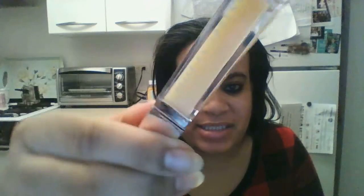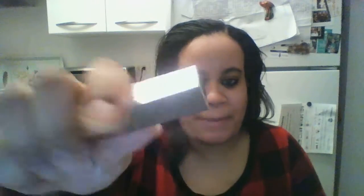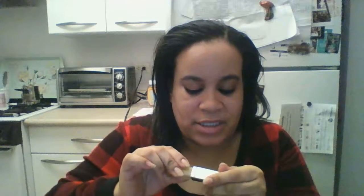It kind of gives like a shimmer to it. I don't know if you guys can see, but it kind of gives like a little shimmer to it. I'm sorry for my nails. And the cap is like a mirror so you can see yourself.